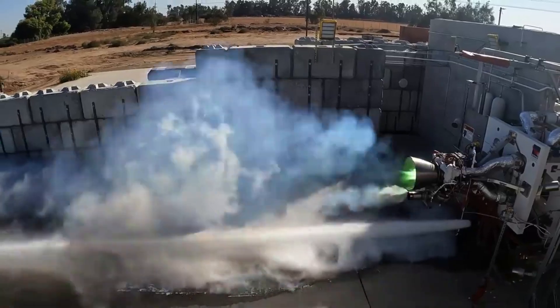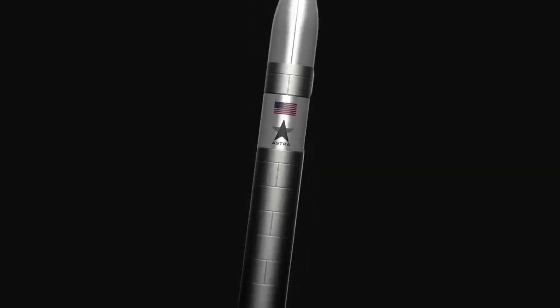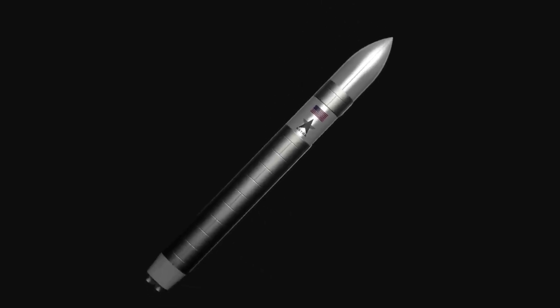Here I'll go more in-depth into what exactly went wrong in the last flight, Astra's plan with this new information, its impact on Rocket 4, and more.